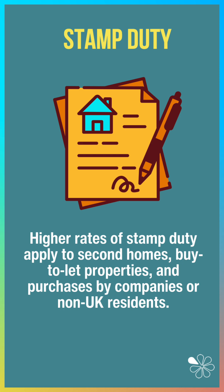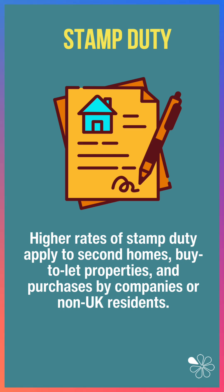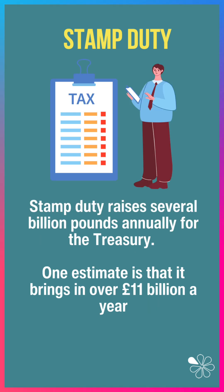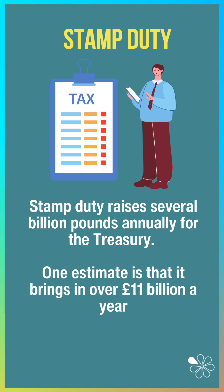A higher rate of stamp duty applies to second homes, buy-to-let properties, and purchases by companies or non-UK residents. This tax raises several billion pounds annually for the UK Treasury — one estimate puts it at over £10 to £11 billion a year.